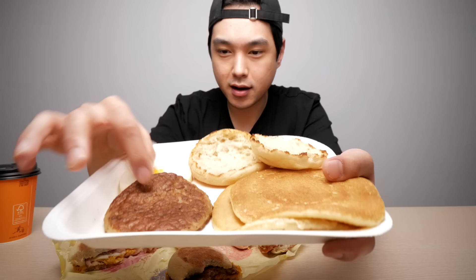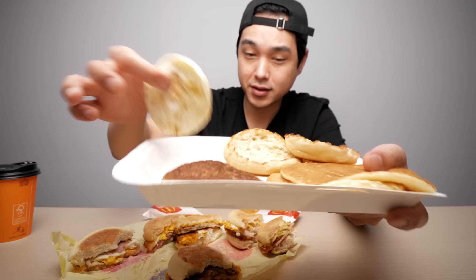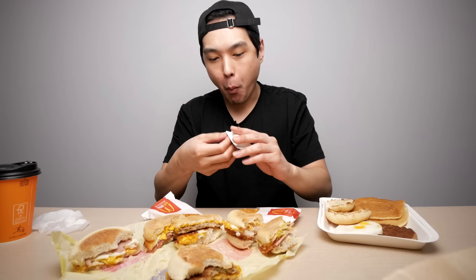Alright, last but not least — or maybe it is least — this is the deluxe breakfast. Basically you got a sausage, a little egg. I feel like back in the day there used to be scrambled eggs, but it's basically just one of the eggs from the sandwiches, a muffin, and then two pancakes. So it's basically like a deconstructed sausage egg McMuffin without the cheese, and then some pancakes. I think they're trying to pull a fast one on us with that move. I feel like most people would end up just creating a sandwich out of this anyway.